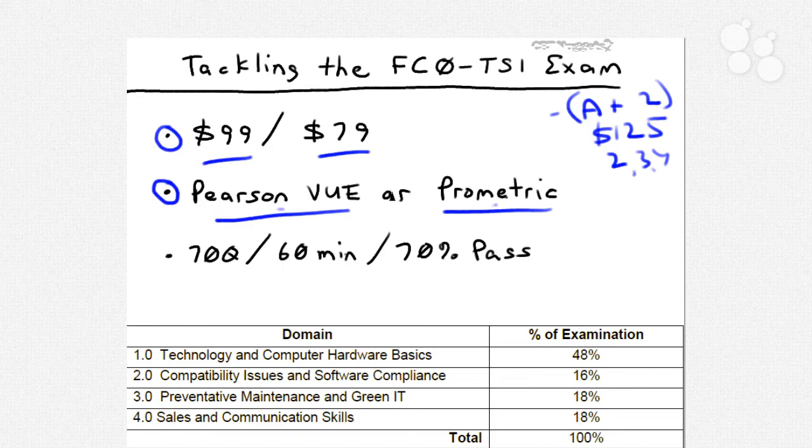During registration you create an account, pay your registration fee, and most importantly pick a date, time, and location to take your exam. You'll find an authorized testing center within driving distance. The exam is a traditional computer-based multiple-choice exam — this is all freely available information from CompTIA.org. The exam consists of 70 questions which you're required to attempt in 60 minutes, giving you a little under a minute per question. The pass mark is 70%.